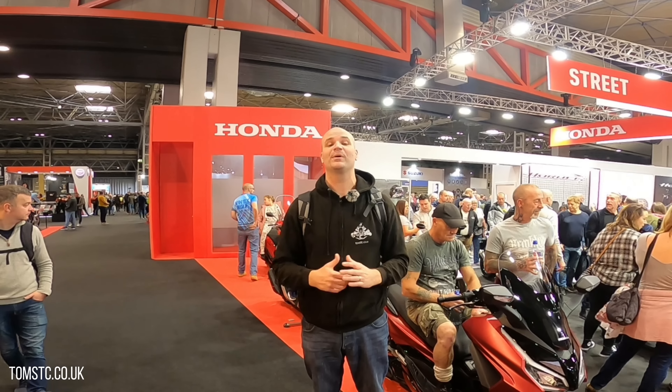Hello, welcome to another episode of Tom's TC, and here we are at Motorcycle Live NEC 2022.